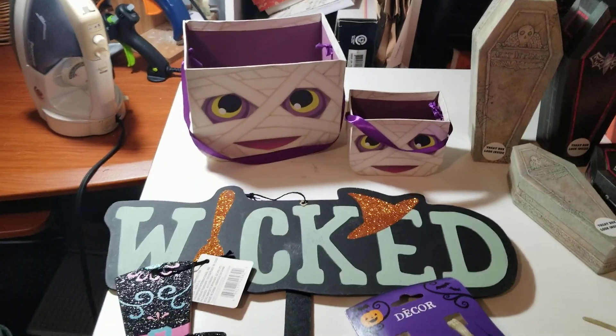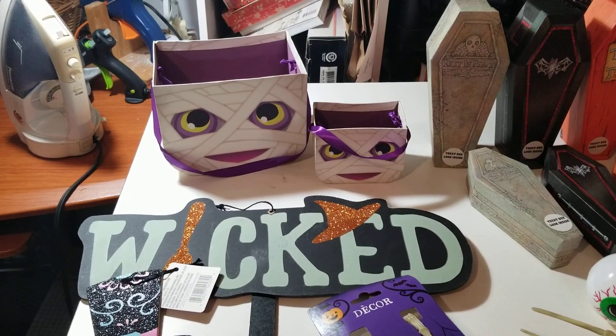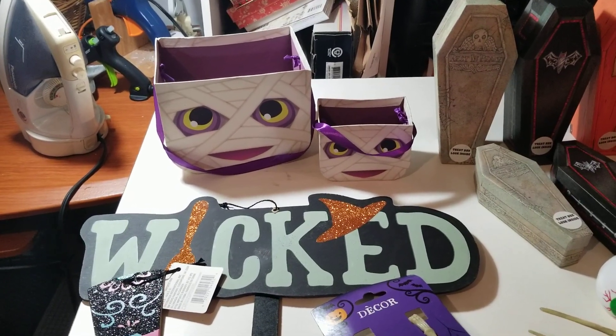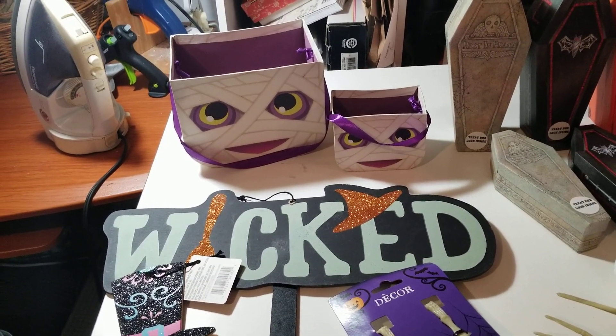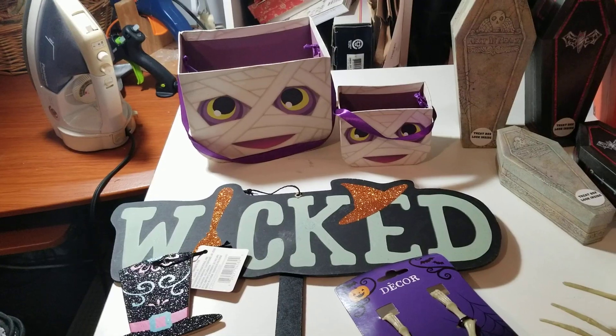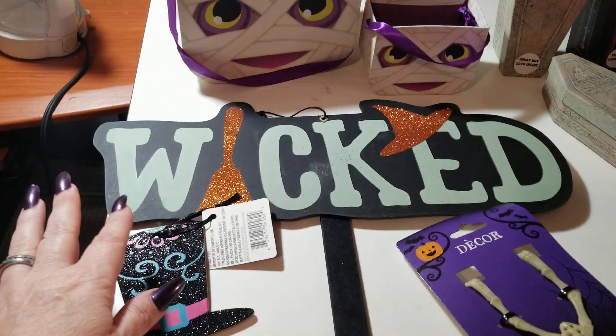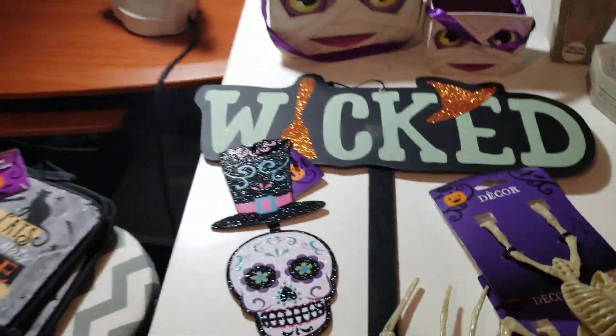Mummies — I always try to find some. My bedroom is all done in an Egyptian theme, so whenever I decorate it for Samhain or Halloween I try to find as many mummies as I can, and I really have a hard time finding them. This little stake that says 'wicked' I'll put in one of my plants.